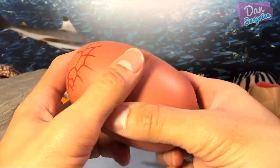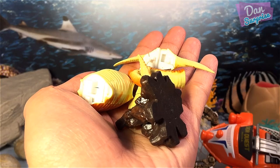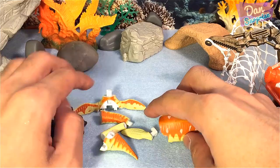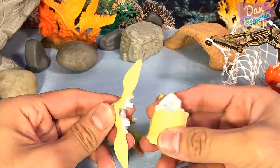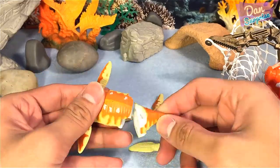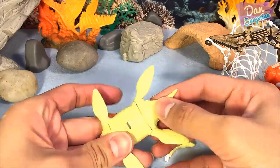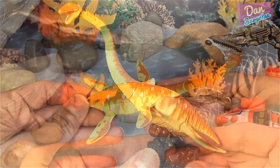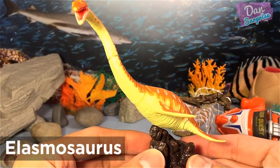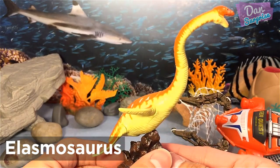Let us see what sea monster is inside. Elasmosaurus — this is one of my favorite sea monsters. It has an extremely long neck which it used to catch its prey.